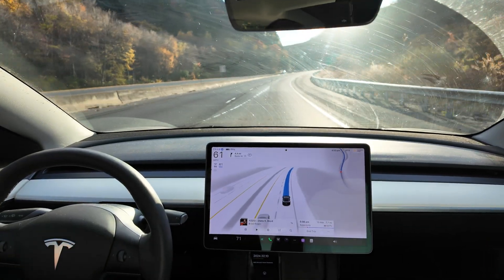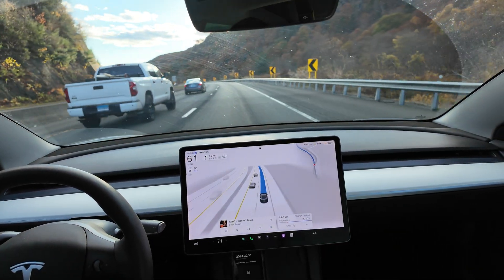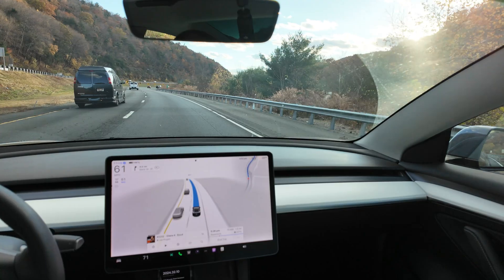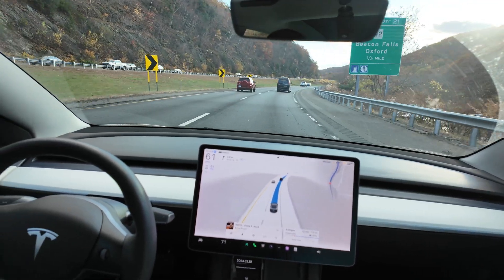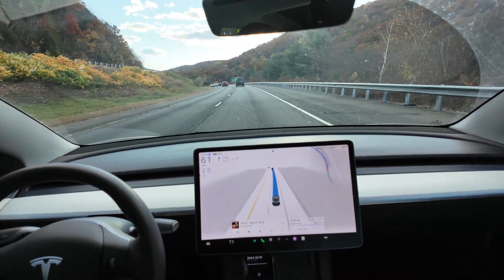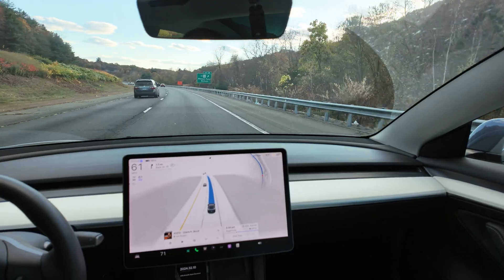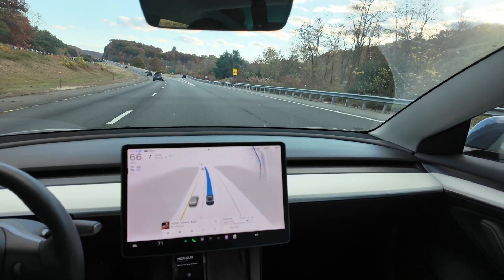Getting back to the hardware three and hardware four topic — I'm a subscriber and did not pay the twelve or fifteen thousand dollars that many people paid for full self-driving. I'm just paying the ninety-nine dollars a month subscription fee. I've heard that Tesla will not replace the computer for free unless you paid the full purchase price, which makes sense. It looks like they're not going to be able to deliver unsupervised FSD on a Hardware 3 platform.